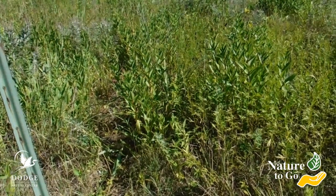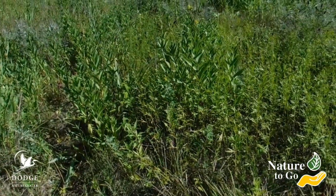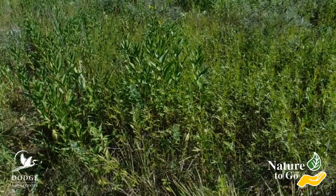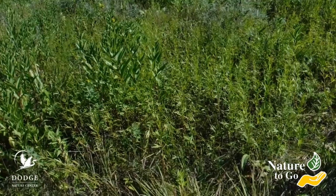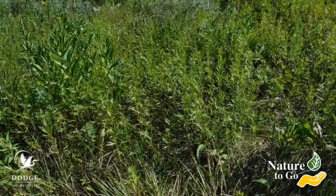That's what we're going to look at this week on Nature To Go. Prairie plants have to do something different than the plants we see growing in the woods. They're overwhelmed by sunlight, so they have to reduce the amount of sunlight they're getting, in a way that still lets them do photosynthesis but without drying out.